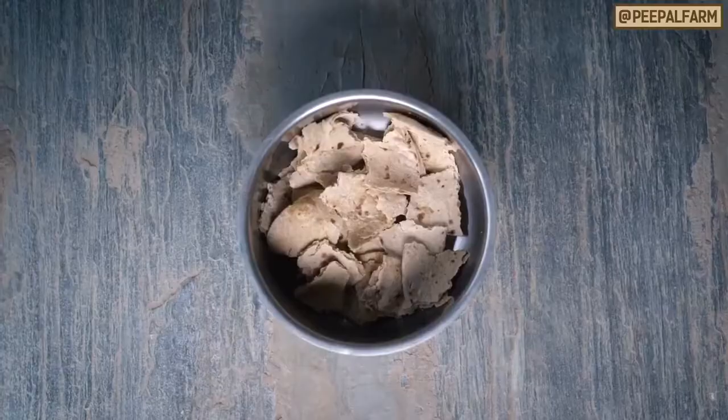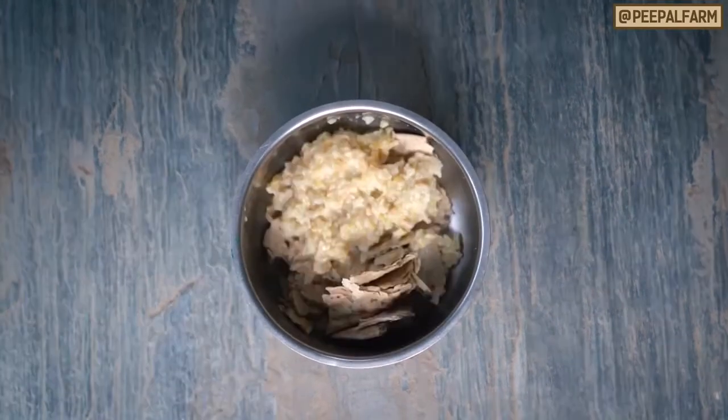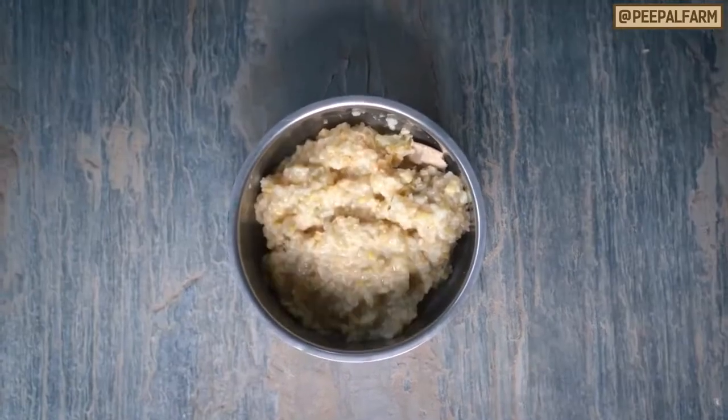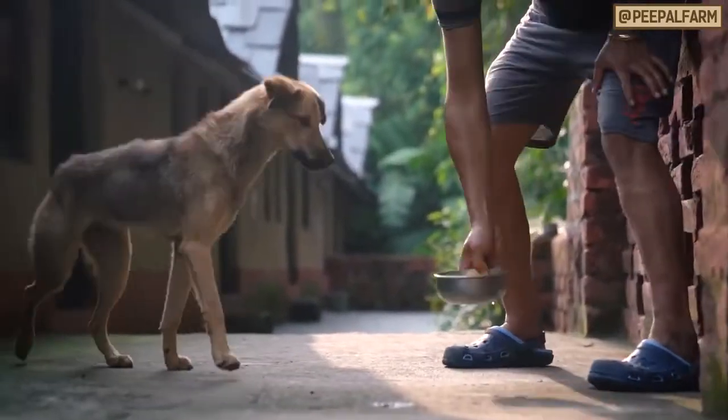First of all, don't rush the process. Start with just a few spoonfuls of their new food mixed in with their old food. Keep doing this for a few days. Then, day by day, slowly add in one more spoonful of the new food and one less spoonful of the old food. If at some point your dog just refuses the new food, pick the dish up and try again at their next meal. You can do this for up to two days with no issue. Eventually your dog is going to get hungry enough that they'll eat the food.